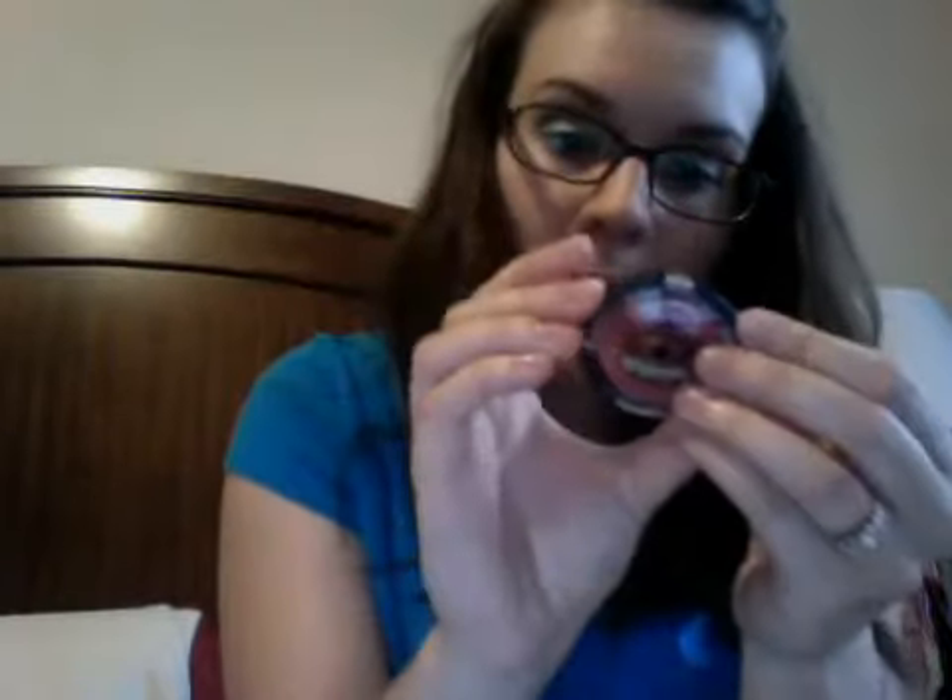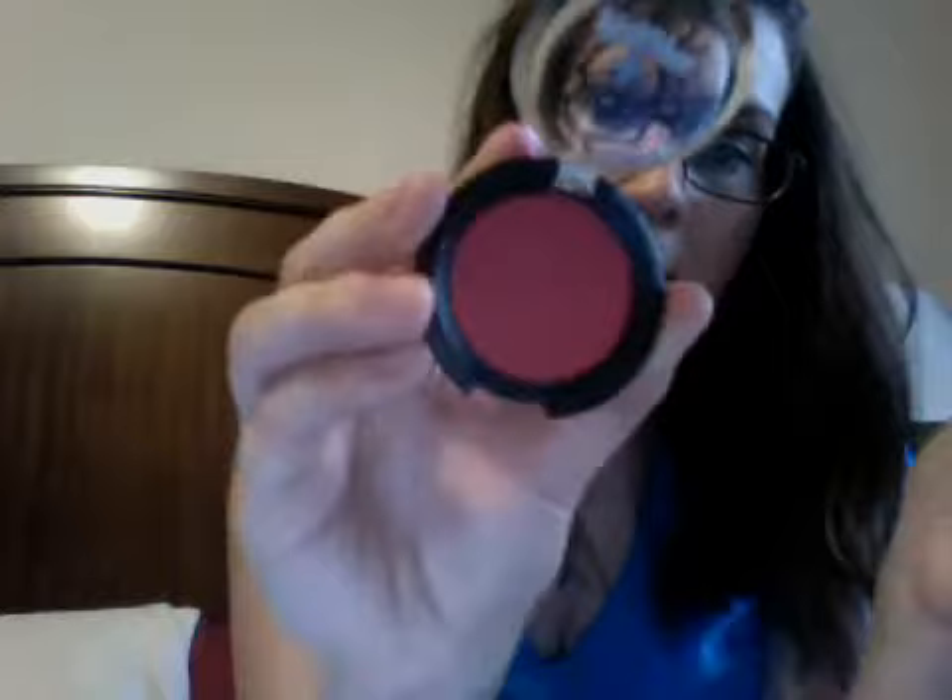I got one Sugar Pill eyeshadow, and this was a limited edition one from like Valentine's Day. This is the packaging, and this one is called — it's a limited edition pressed eyeshadow. It's this really pretty red color, and I'll try to do a review on it eventually. That was really cool — it was my first Sugar Pill product.